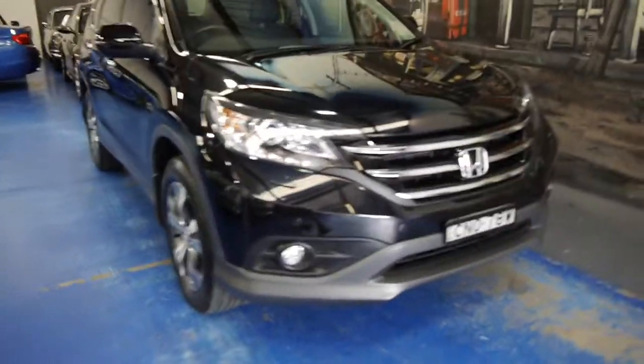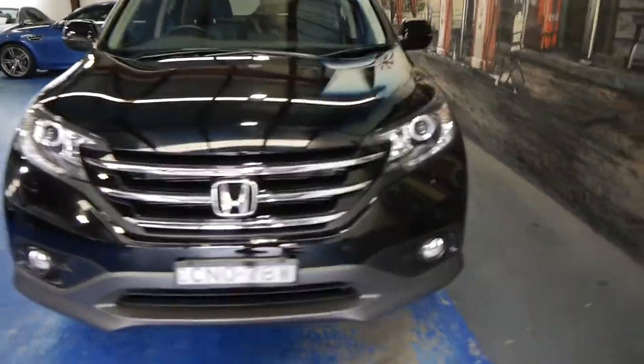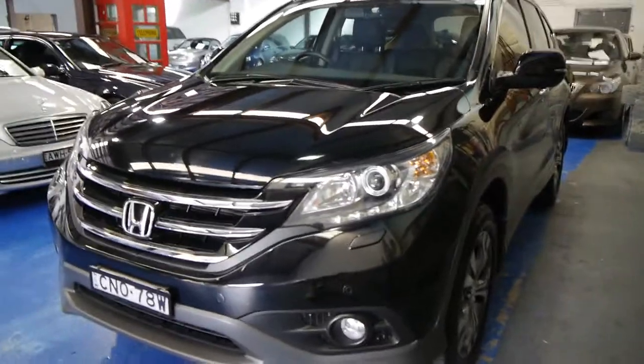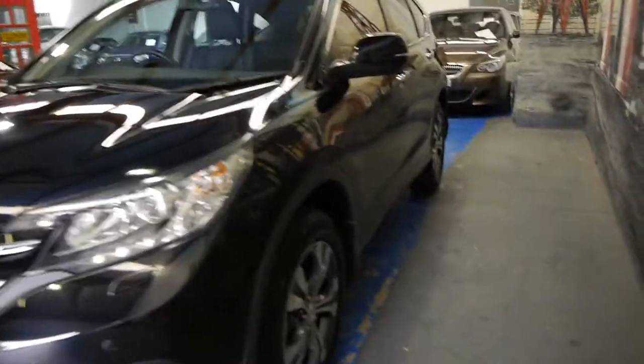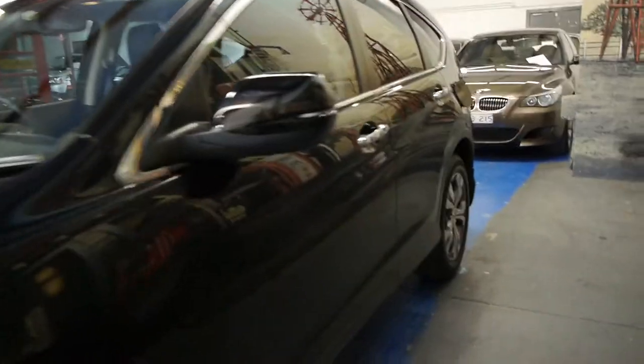Good afternoon ladies and gentlemen, my name is Richard from the Old Timer Centre here in Marrickville, New South Wales. You might tell that this is not an old timer, being a 2013 MY14 Honda CR-V, top of the range.